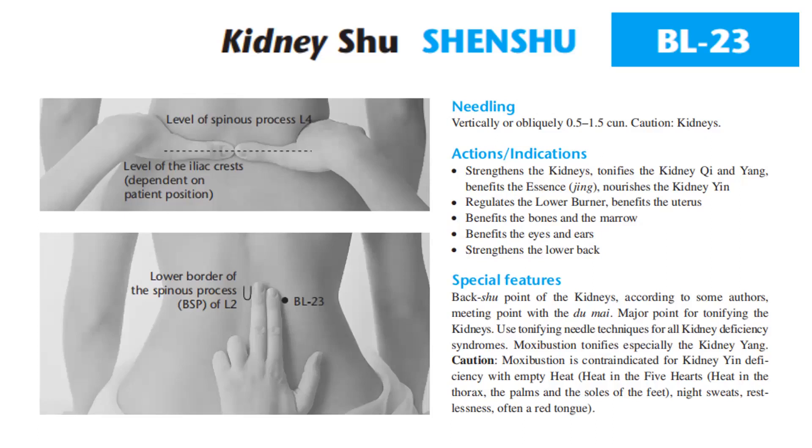Signs of kidney yin deficiency with empty heat include: heat in the five hearts, heat in the thorax, the palms, and soles of the feet, night sweat, restlessness, and often a red tongue.